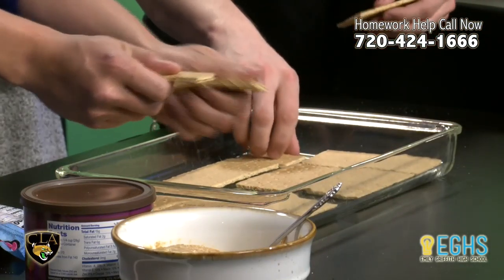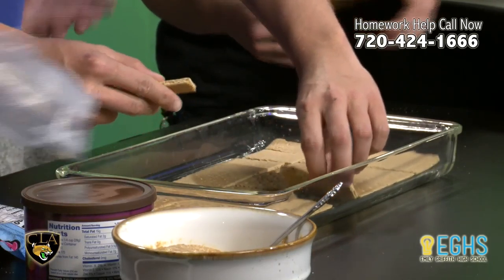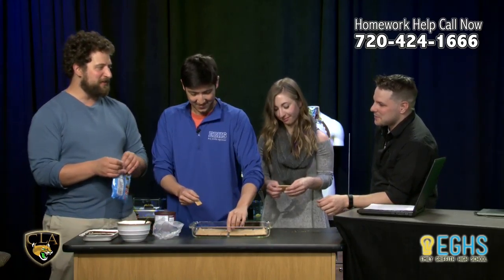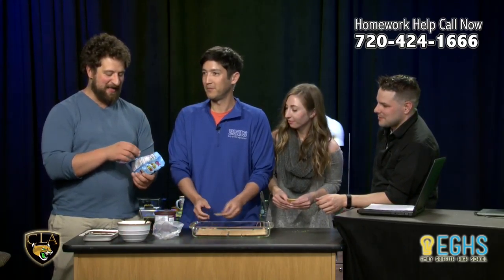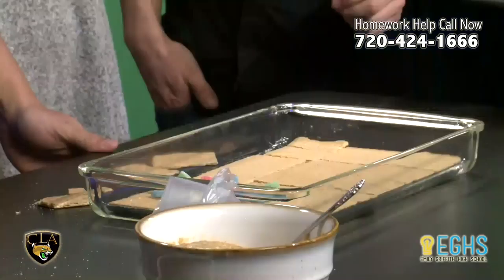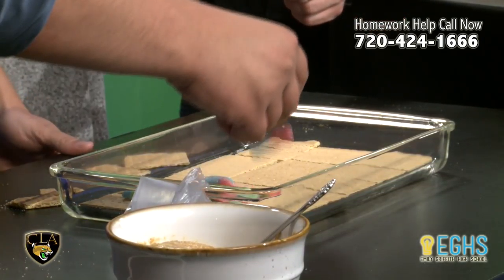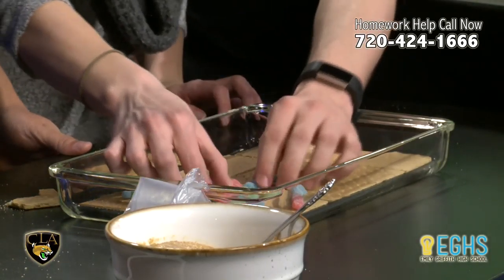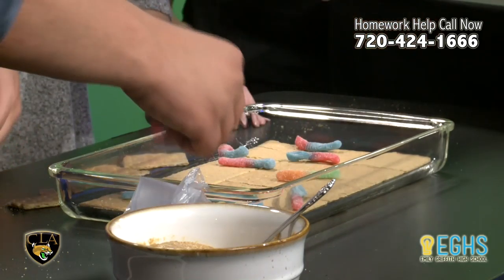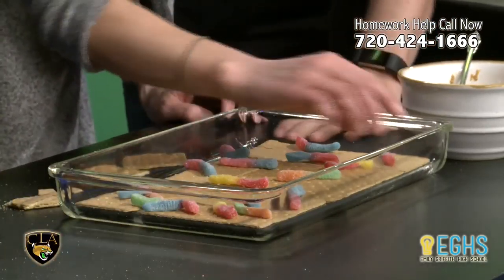We're gonna imagine that the graham crackers are just a normal earth landscape floor and we're gonna add some things to fossilize. We have some edible things and then one non-edible thing. We're gonna add some gummy worms — we're gonna pretend they're titanoboas, which are like ancient gigantic snakes. Like the most frightening land-dwelling creature ever to live. Will you guys spread the titanoboas out? We want lots of different opportunities for fossilization.